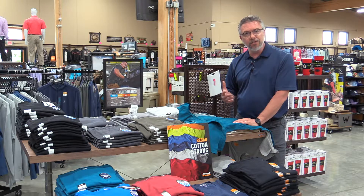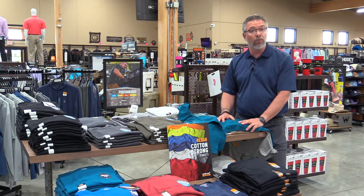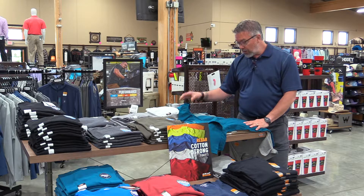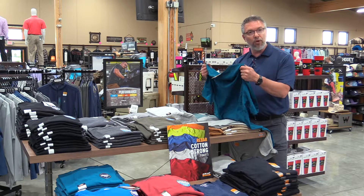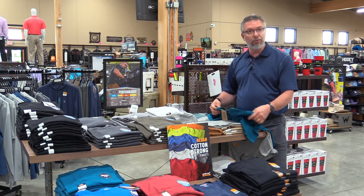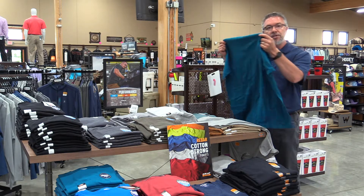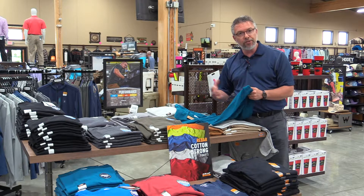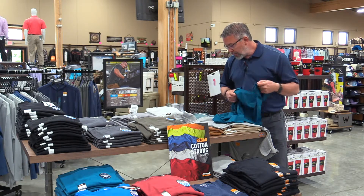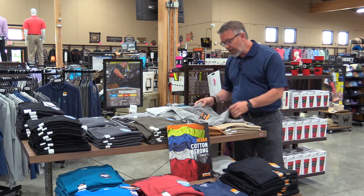One thing we want to talk about today is our Ariat. Ariat Boot Company — also Ariat Apparel Company — is in the t-shirt business and has been for a while. We all know that our friends just to the north and just to the south of us, Duluth Trading, make great t-shirts. This happens to be a Duluth Trading t-shirt, and their claim to fame is their long tail t-shirt that they say is two inches longer than other t-shirts in the marketplace.